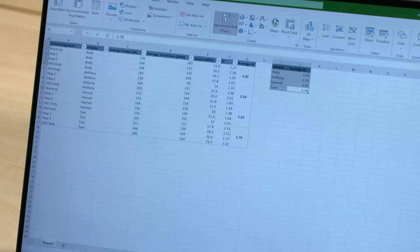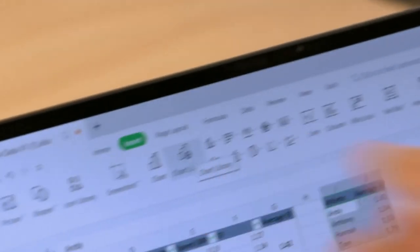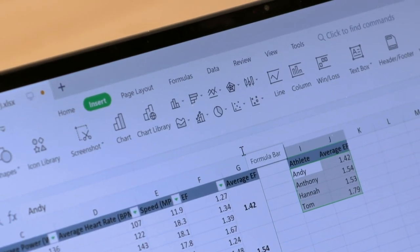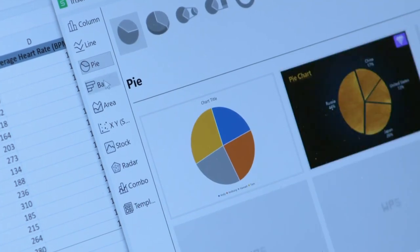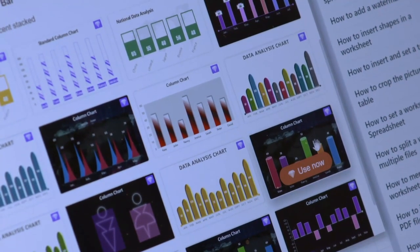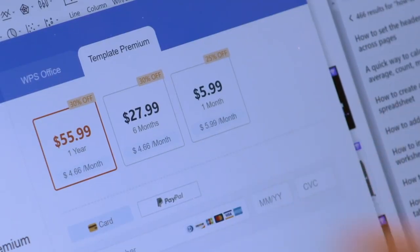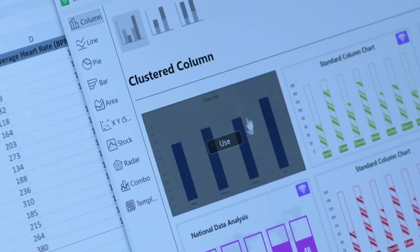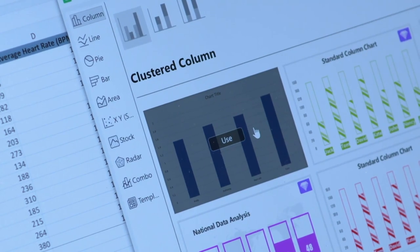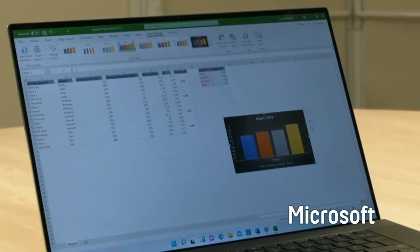Excel excelled again with its recommended charts function, which suggests ways to display your data. WPS wasn't quite as easy — its chart library of over 10,000 options required manual selection, and many involved an additional cost. The free options were limited to just one chart type, which was frankly quite basic and rubbish.